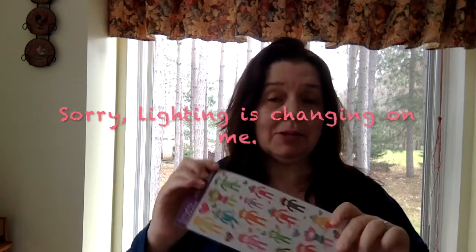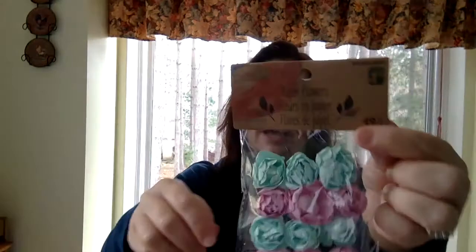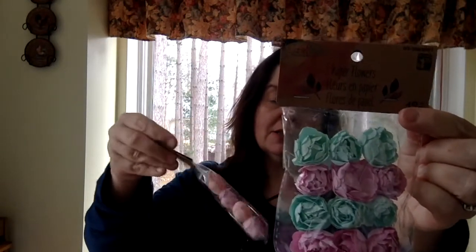I picked up these Sticko sock monkey stickers — they're so cute. These were a dollar. I also got some paper flowers that are like roses. There are 12 in each pack and these are $1.25. They're really pretty and really well made. These are the colors that were available at my store and that I purchased.